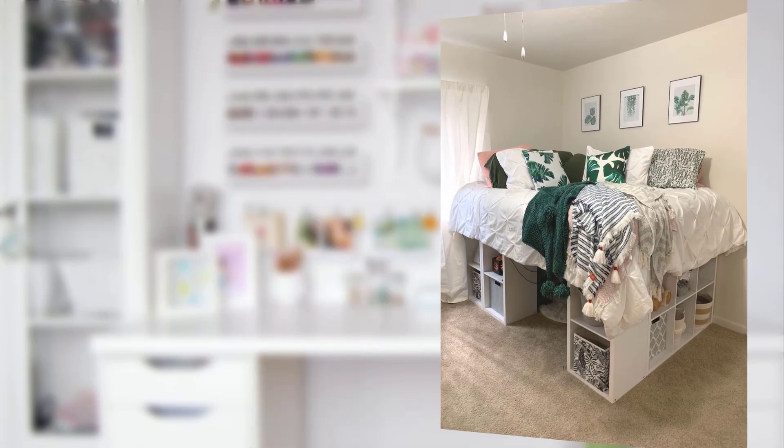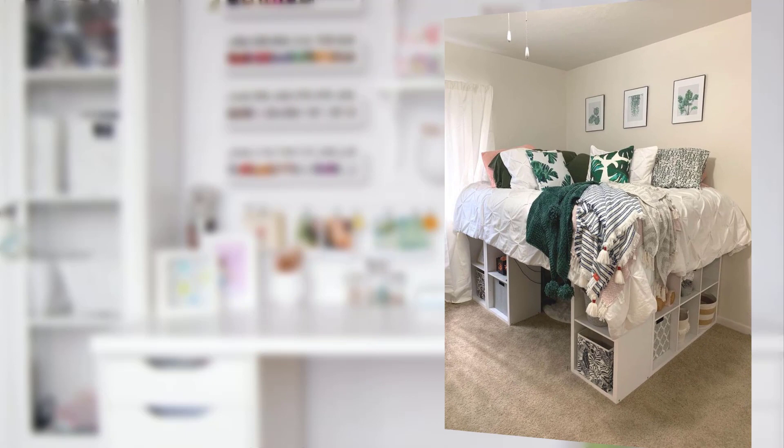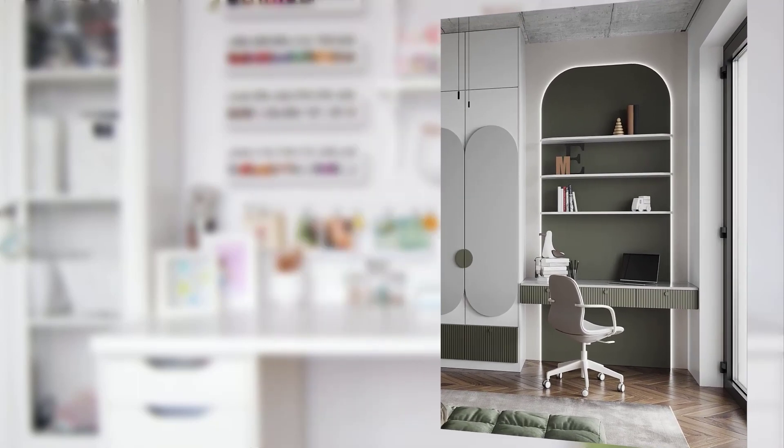Point number eleven: dedicate a corner for art and crafts, stocked with art supplies and a kid-sized table for endless artistic adventures. Point number twelve: furniture with personality. Look for pieces with unique shapes or playful designs that inspire wonder.